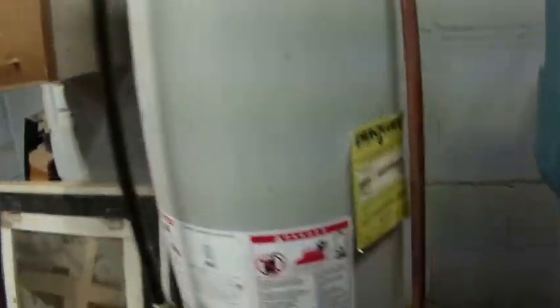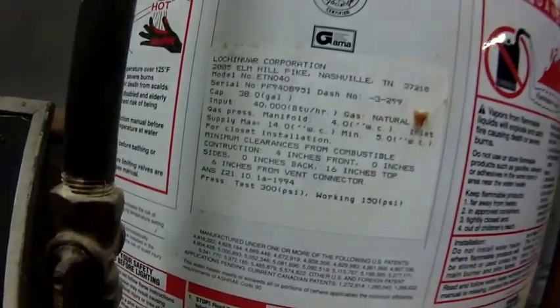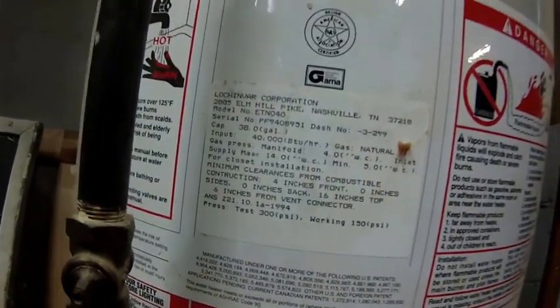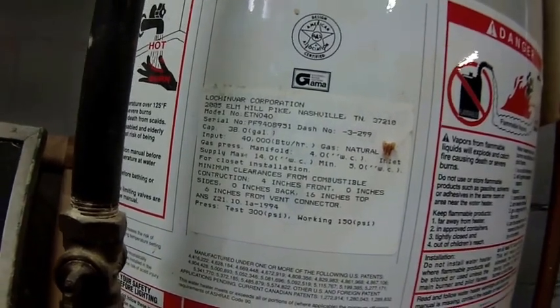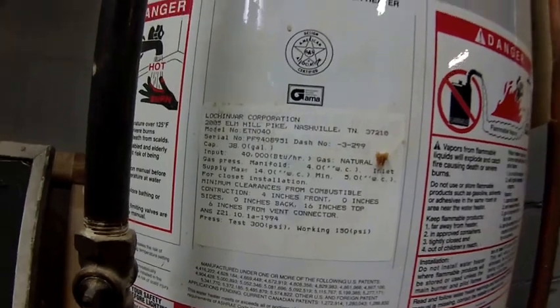There's a water heater — 38 gallon. Maybe you see the date — I don't — 94. I mean, that's it. Still original galvanized. Water lights — it's the original house.